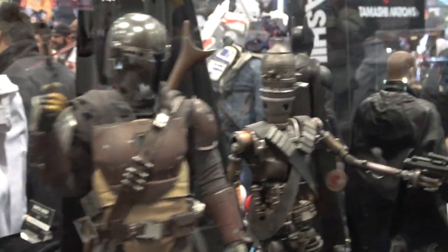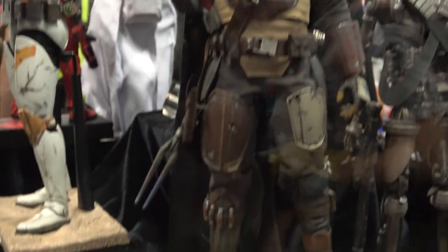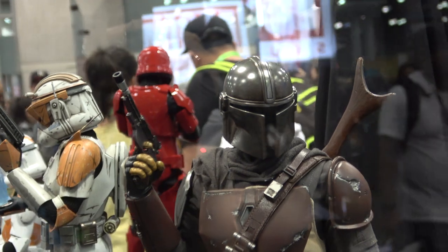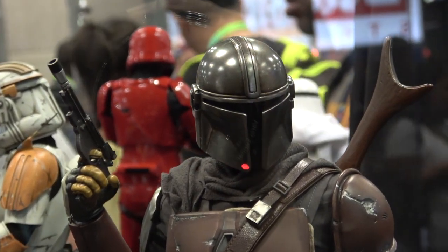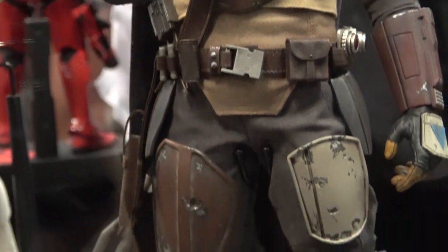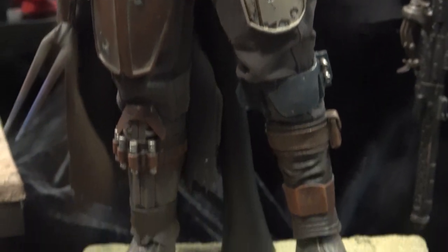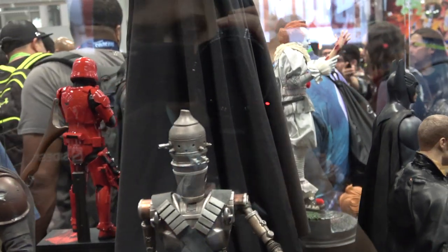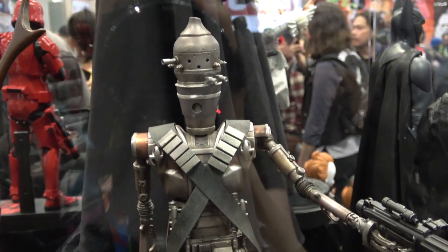Looks like this one's from the Mandalorian — definitely looking forward to seeing this. That's a great looking figure. This one's also from the Mandalorian.